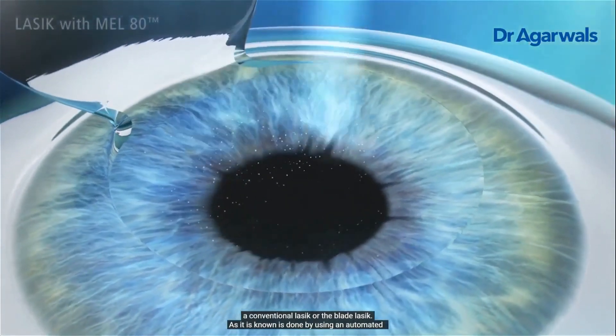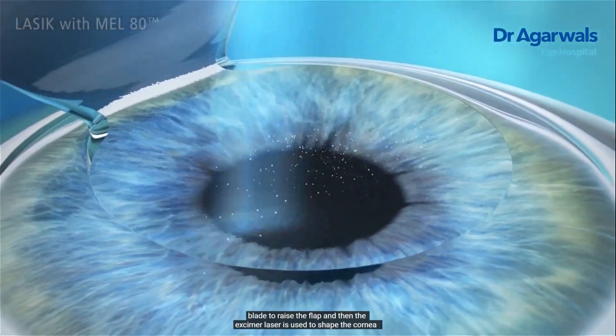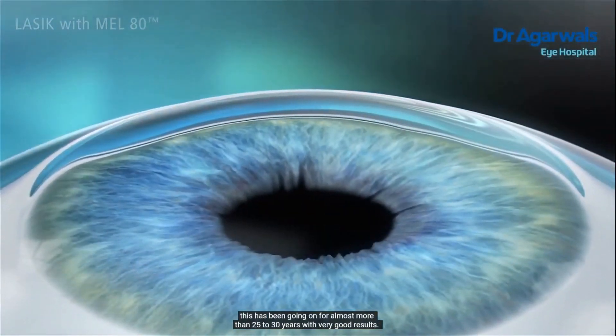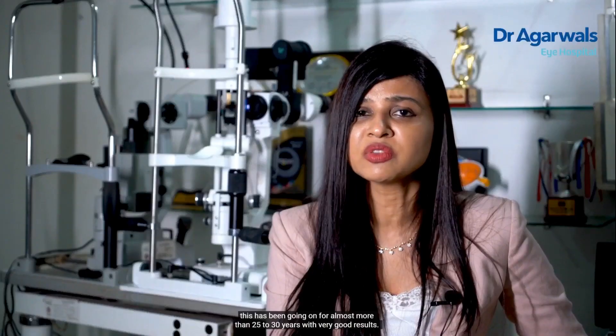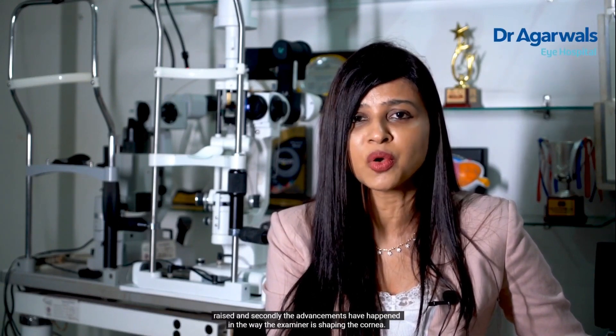Conventional LASIK, or blade LASIK as it is known, is done by using an automated blade to raise the flap, and then the excimer laser is used to shape the cornea. This has been going on for almost 25 to 30 years with very good results. Now, advancements have happened in two ways: first, in how the flap is raised, and second, in how the excimer laser shapes the cornea.